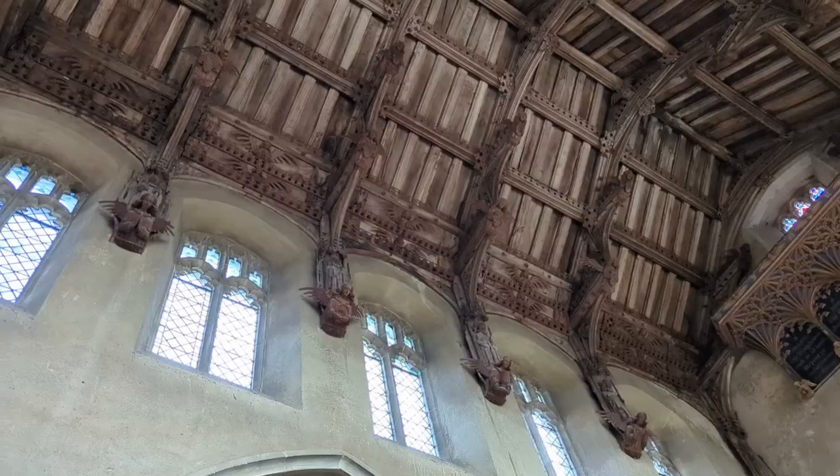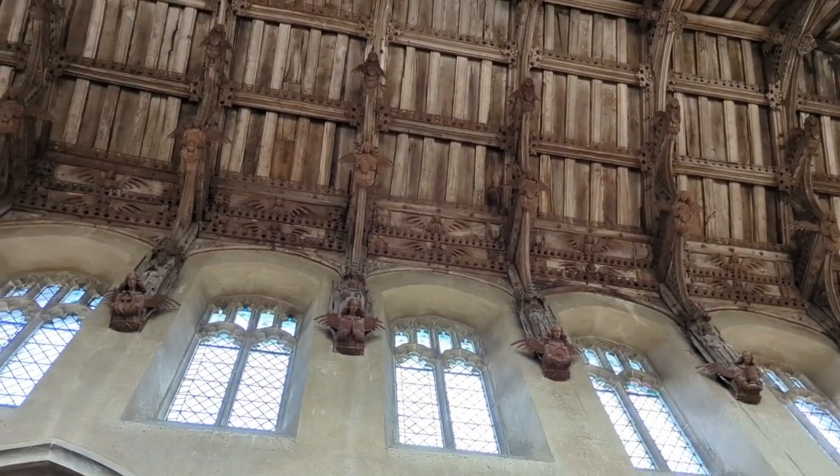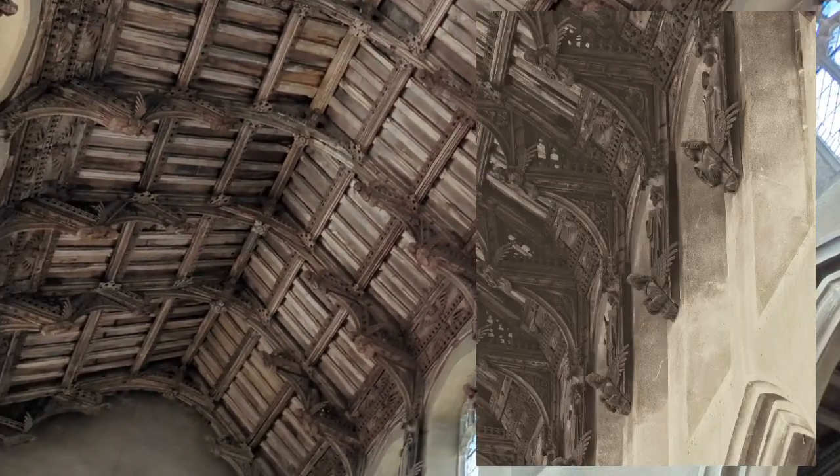The so-called angel ceiling of the central nave is a sophisticated construction with wall posts reaching down between the clerestory level windows and a supporting cast of figures both angelic, human and beastly.